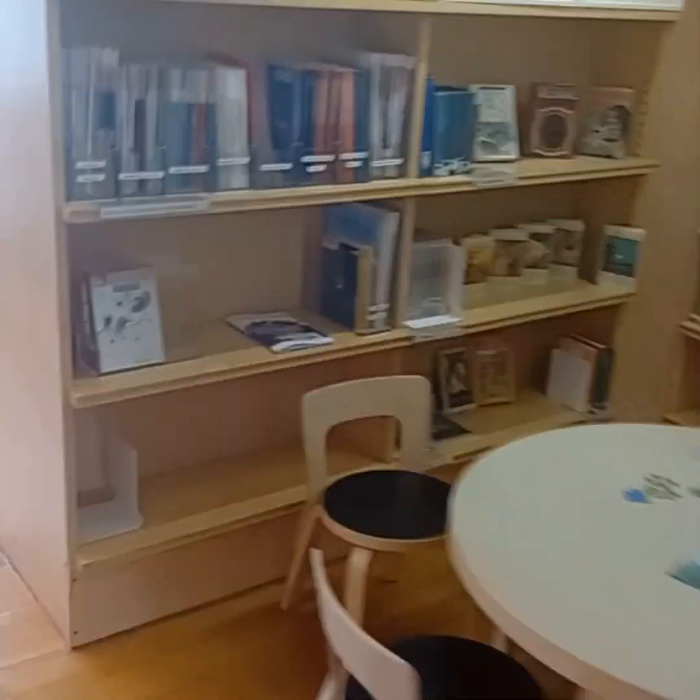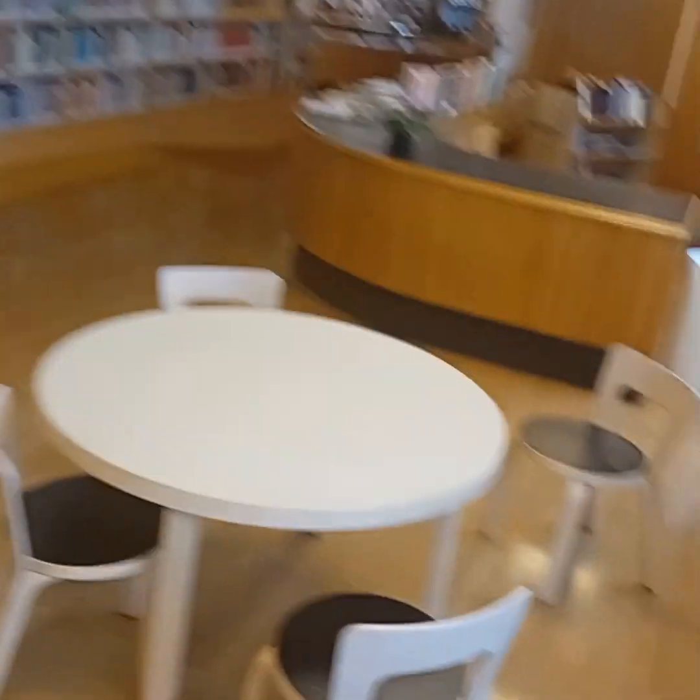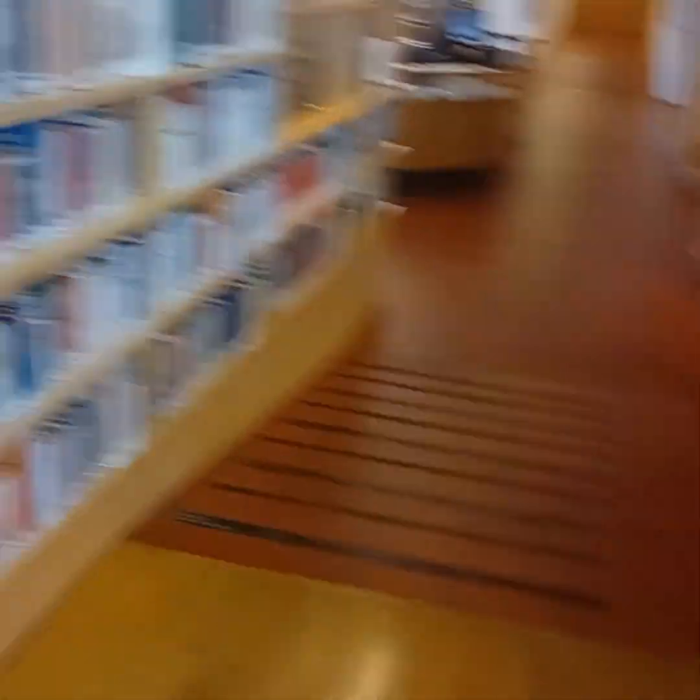In their libraries, children are kept separate from the main library area. If you go with your children, you leave them in the kids section where they can play. There are many options available, including tablets. Children can go to the counter, scan their cards, and issue books themselves.